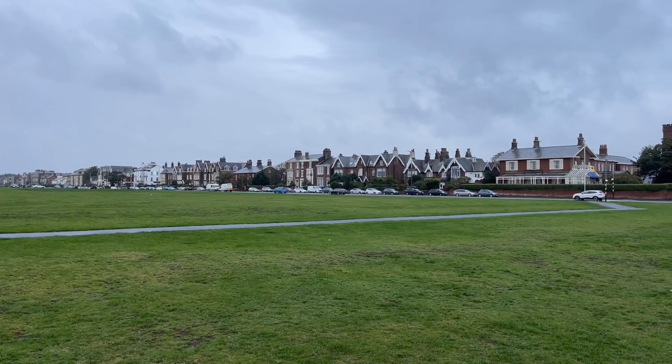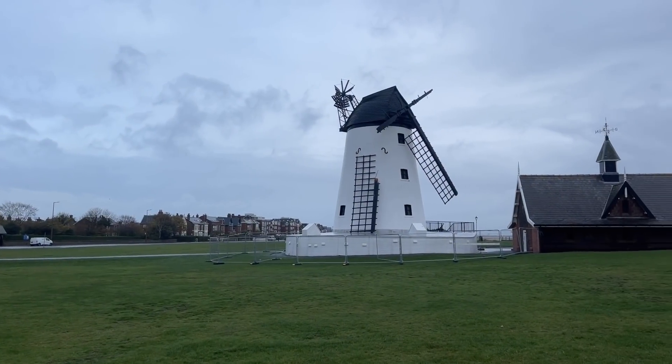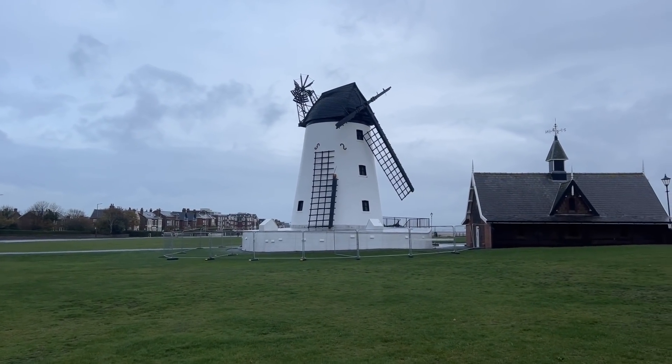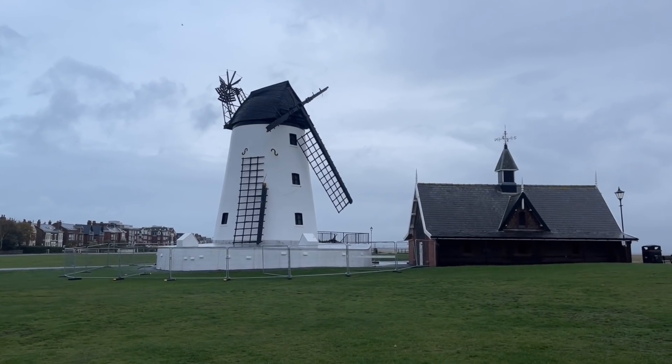Welcome to another video, Walk on the Wild Side. I am in Lytham, but look at this — what a sad sight. The famous Lytham windmill has lost nearly all its sails.